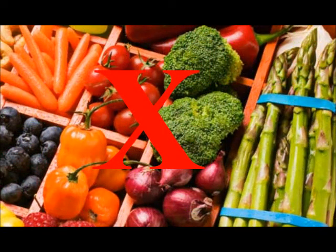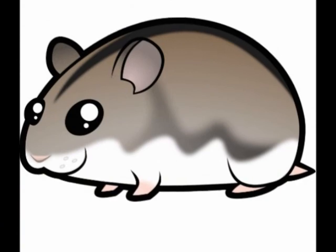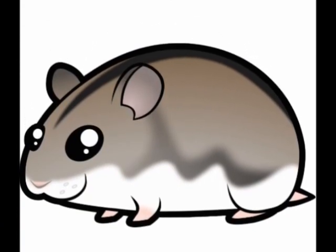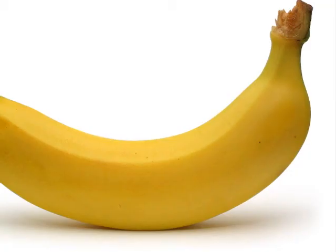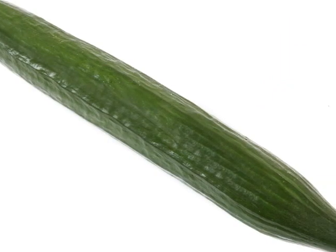Do not give your hamster too much fruit because there is sugar in it. Give it once a week with vegetables too. Also, do not give your hamster too many different fruits at first. Give your hamster three different ones to get used to, and don't change fruits or vegetables too often.